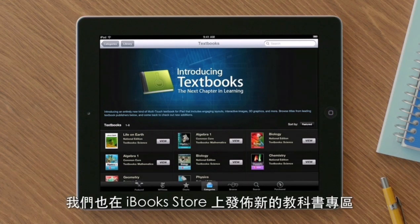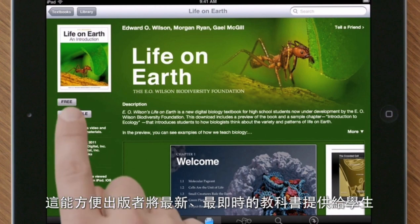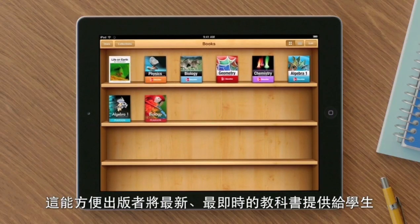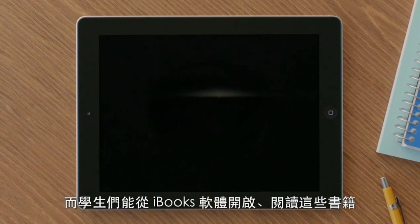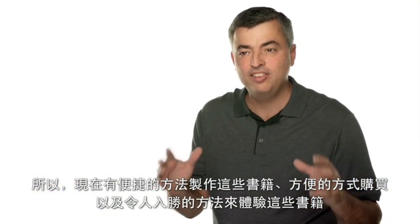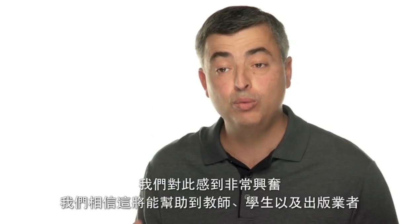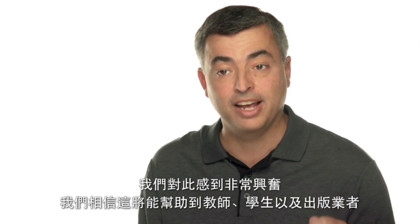We also launched the new textbook section of the iBooks Store. This will let publishers easily distribute the most up-to-date version of their textbook right to students. And students can open and read these textbooks right in the iBooks app. So now there's an easy way to create these books, an easy way to buy them, and an incredibly engaging way to experience them. And we're really excited because we think this is going to help students, teachers, and publishers.